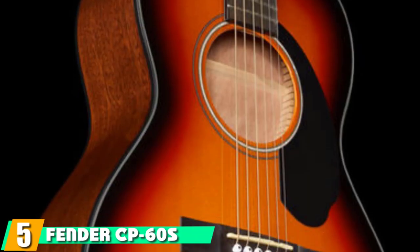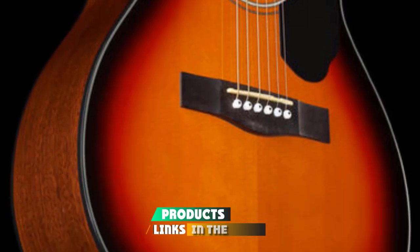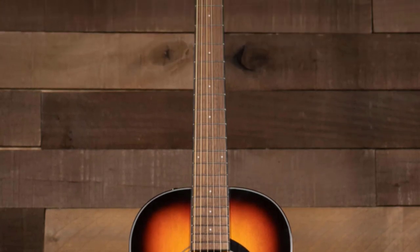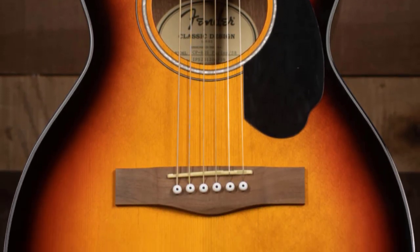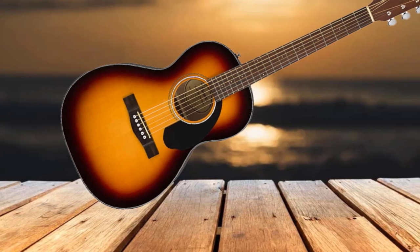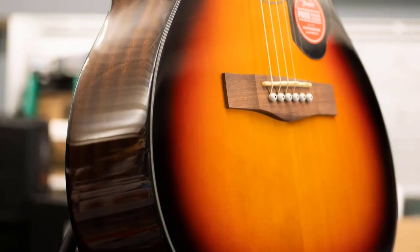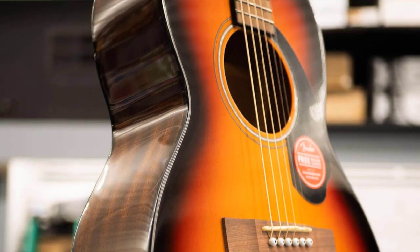The number 5 position is held by the Fender CP-60S Parlor Acoustic Guitar. With the CP-60S, Fender has hit it out of the park by offering an envy-worthy tone and build quality at an unbelievably low price point. This model has brought a mature, seasoned parlor guitar sound accessible to beginners and musicians on a tight budget. With a solid spruce top, proprietary easy-to-play neck design, and excellent playability, it's a great option for blues and folk musicians, or anyone looking for a great-sounding small-body guitar at a pocket-friendly price. With a 24.5-inch scale length and a classic parlor guitar shape, the CP-60S looks as impressive as it plays, featuring a total of 20 frets.